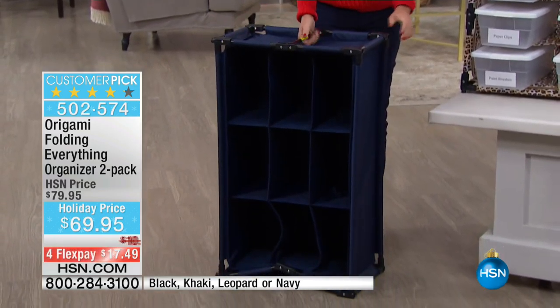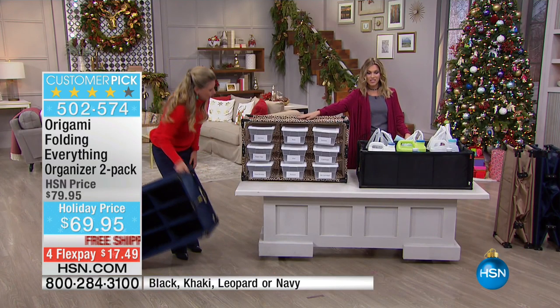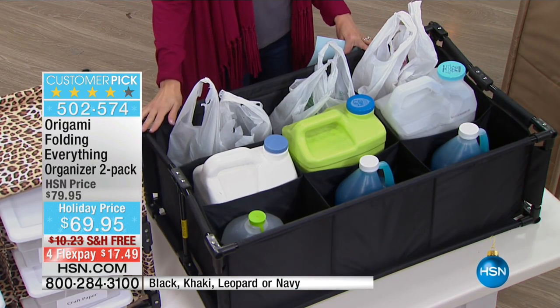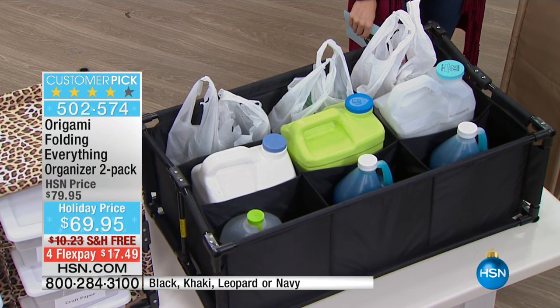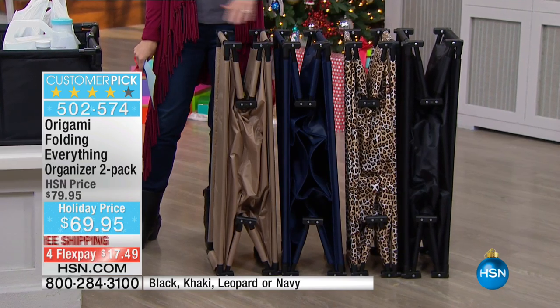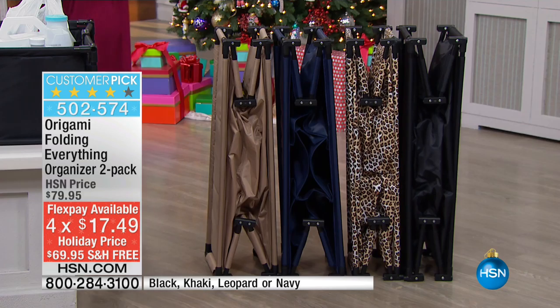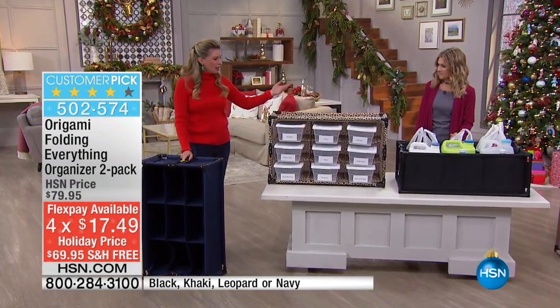It's great to go in your mudroom or your laundry room. We also have it in leopard here horizontally on our table. We also have it in black, which is great for trunk organization and storage. And over here we also have it in khaki — so great neutral colors. Here are all your colors: khaki, navy, leopard, and black. $17.49 gets it home, and remember you're getting two. The hardest part really is to pick which color. We very rarely have all the colors in stock.